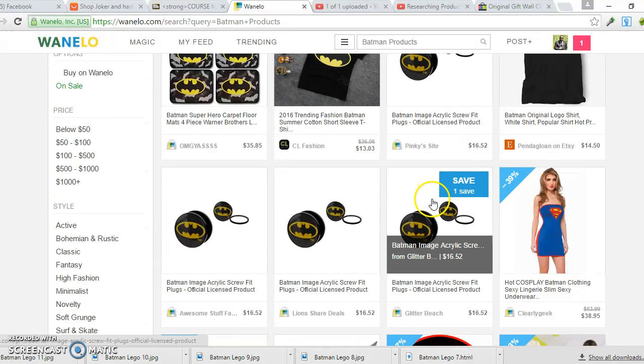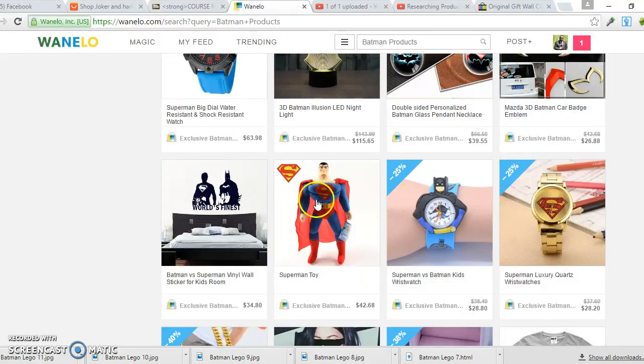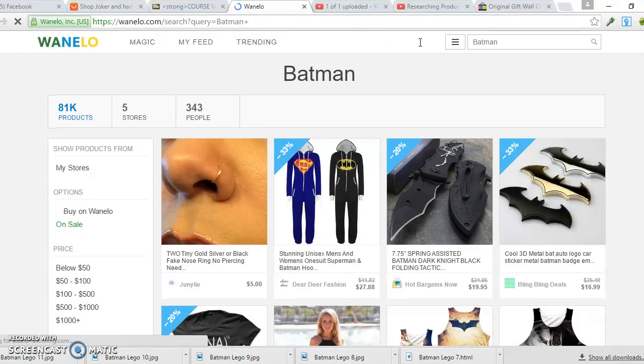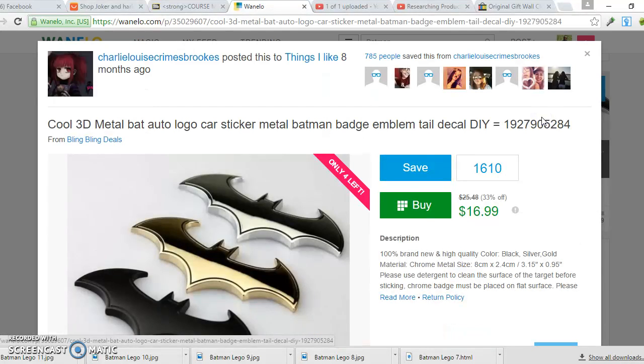So I typed in 'Batman products' on WhenILook. Some results have only one save, so I'm not sure those will generate sales — they have low saves. Let's keep going and try searching just 'Batman.' A knife comes up but I don't like to sell knives because Facebook bans the promotion of weapons. But here's a good example — a product I actually promoted that did very well, and I used this site to identify that it might be hot.